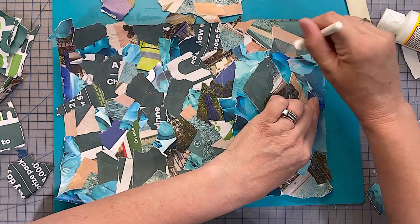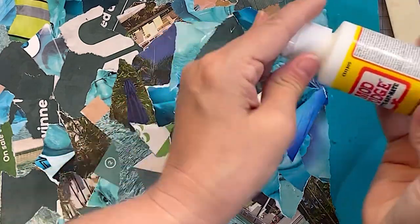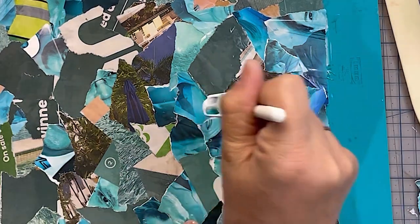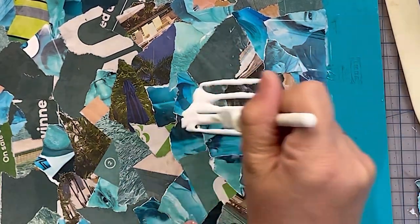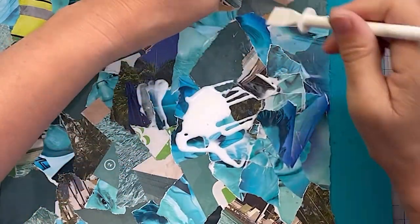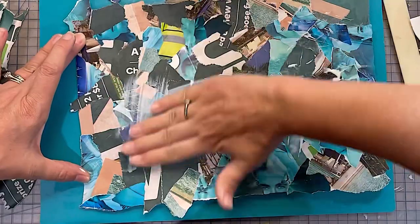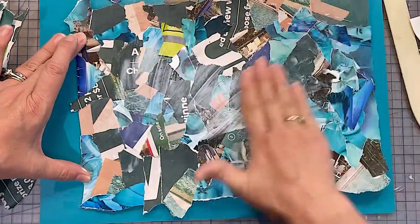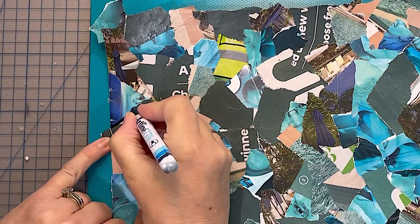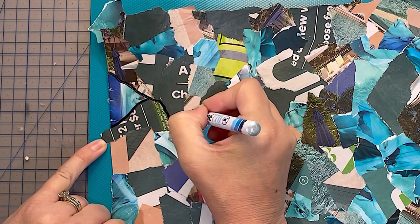At the very last minute my Mod Podge wasn't coming out — it obviously had a bit stuck in the spout because then I got a massive big globule. But it made me think I'll do this properly and actually seal it over the top, because I'm going to fold the whole thing in half. That'll just help keep it all down. I did spread it with my fingers because I find that I get a thinner coat of Mod Podge that way.